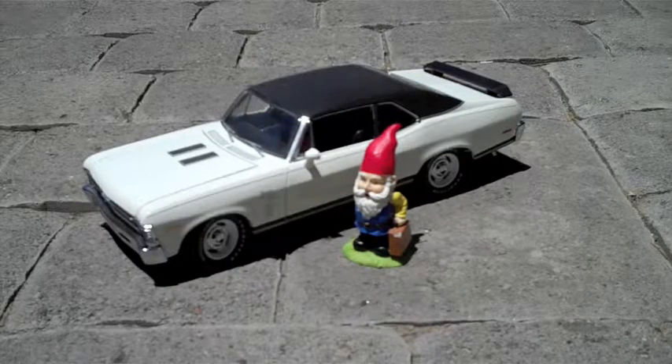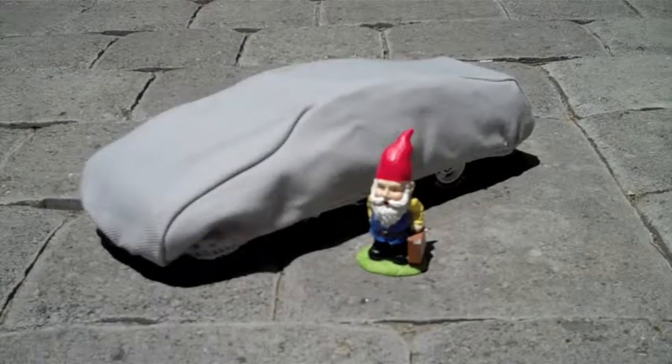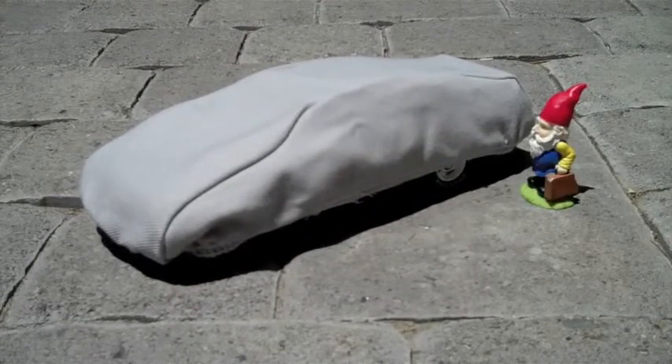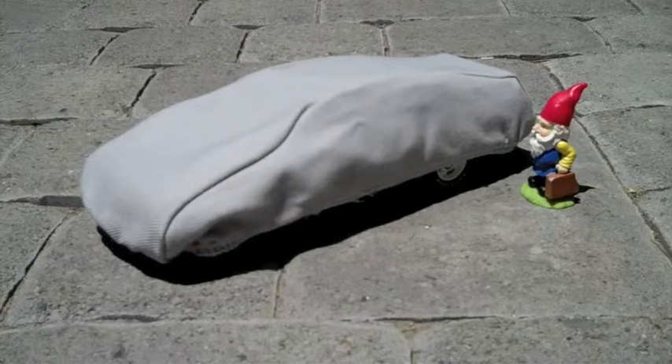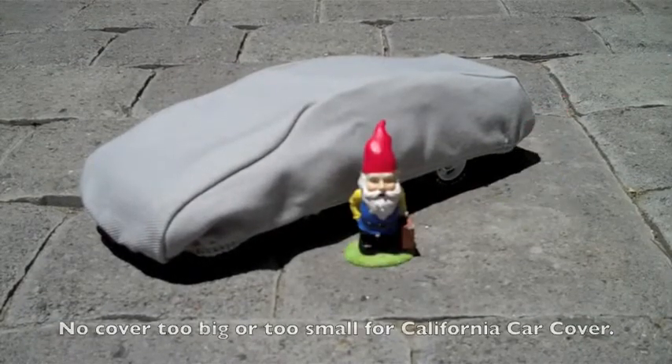Hey Tony, can you make a cover for my Nova? Oh my, it's amazing. Thanks, California Car Cover. It sure does look good. Looks great. Thanks, guys.